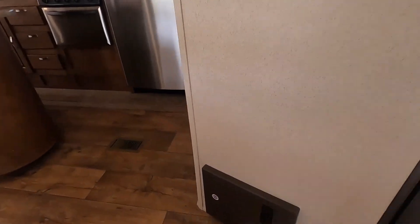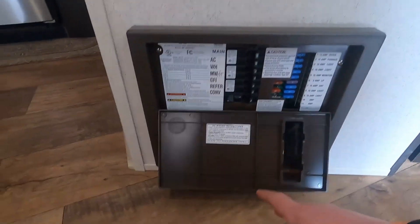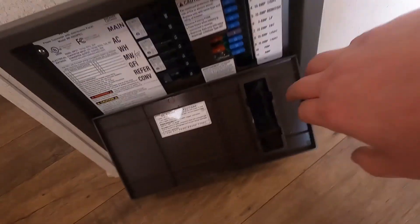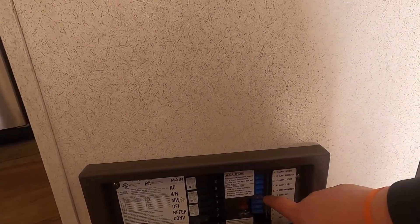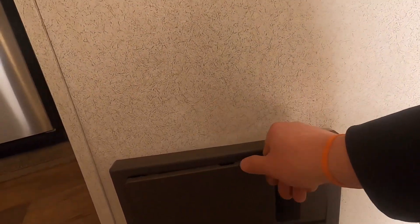You have your breakers and 12-volt fuse panel here. Everything is labeled conveniently for you including the amperage size of the fuse. There's a little window on the 12-volt side — when one of these fuses blows it will light up red and you'll see it glowing through the little window there.